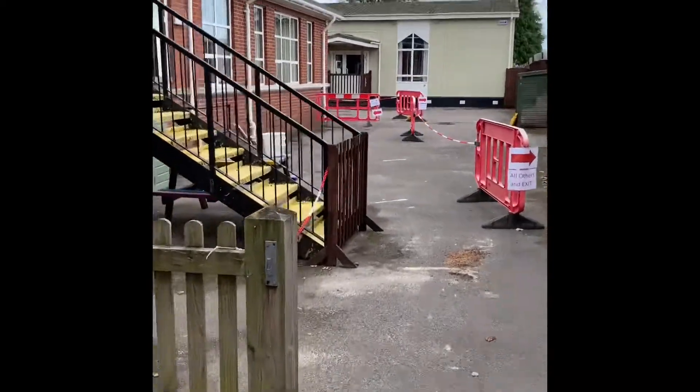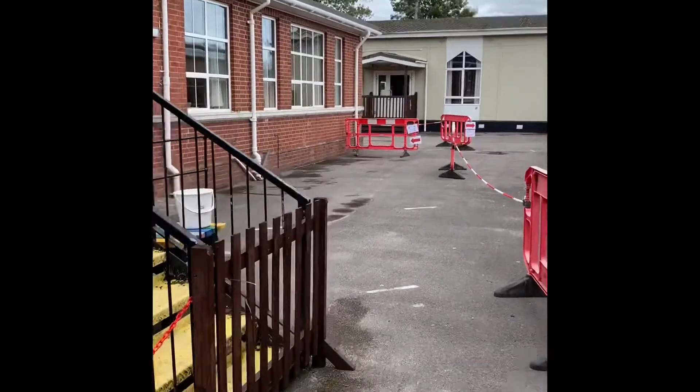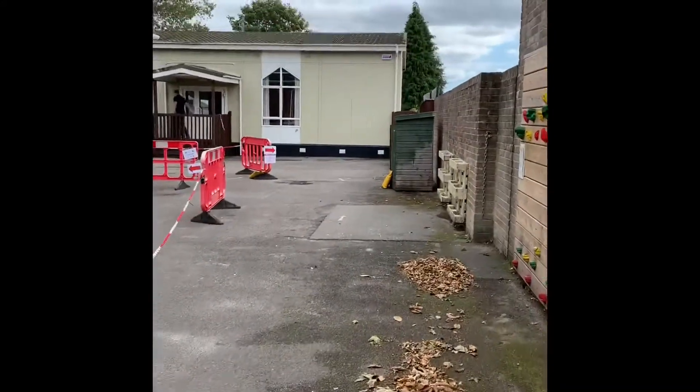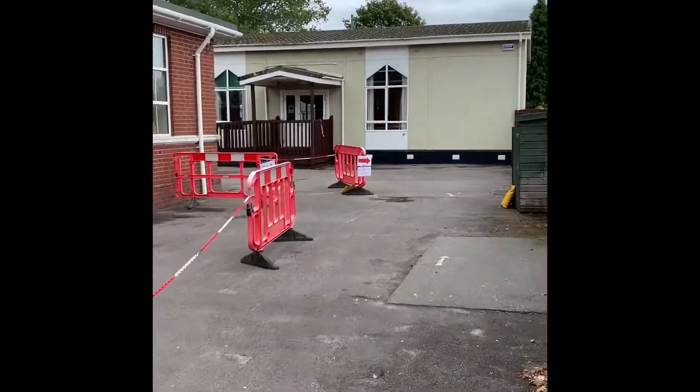Approaching Woodpeckers, our Year Two classroom, you'll be asked to turn left to reach this doorway, whereas all others including the preschool will need to keep right.